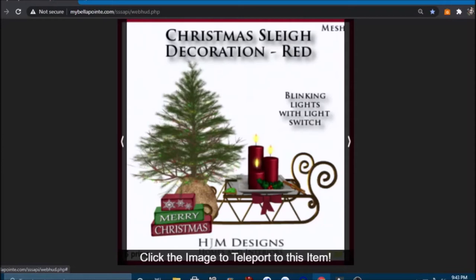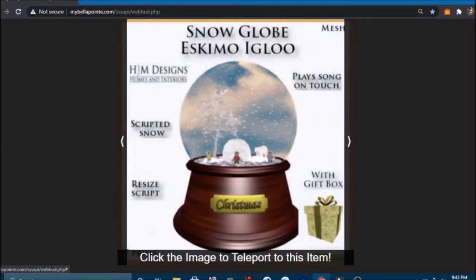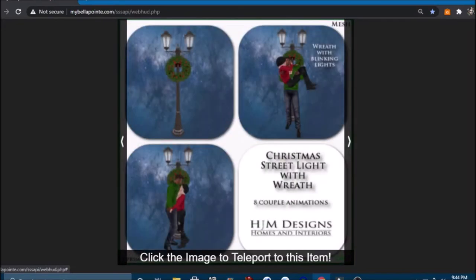That would be a really cute decoration for the front yard. A jingle bells elf scene with particle snow that plays a song when untouched. Another snow globe — eskimo igloo — that plays a song with a gift box script, snow resize script. And a Christmas sled with blinking lights that also plays a song — very cute. I believe these are all out on display that you can try them out. Then a Christmas tree with blinking lights; the chairs come with it — 24 single animations in green.